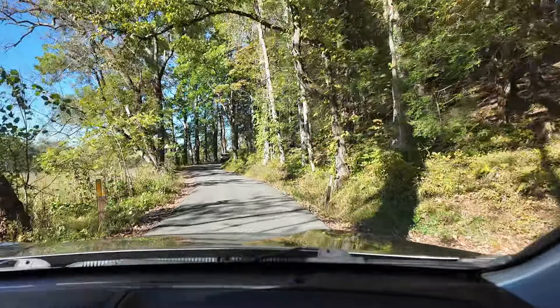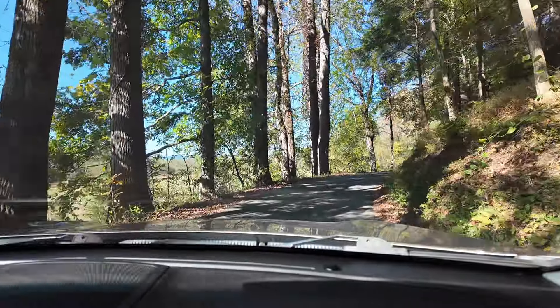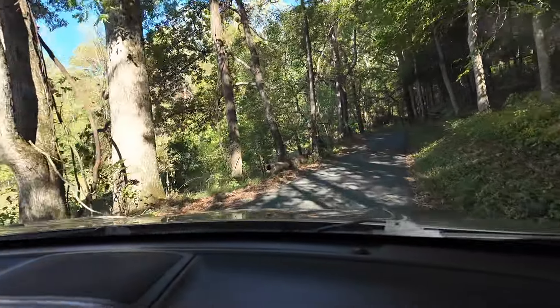There are a couple of churches up here because it was a community. Casey told me a little while back that one of my great-great-grandfathers was actually buried up here, so we're going to try to find that today. I do genealogy, and as I was researching I saw on one of the gravestones it said Cades Cove — so we're going to go find it. About halfway through they have bathrooms, and there are old mills, old barns, and stuff from when this was an active community.